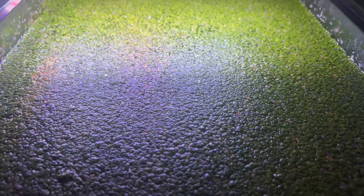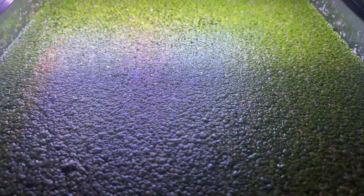Duckweed isn't exactly known for its medicinal properties. However, it's a nutritional powerhouse containing high levels of protein, vitamins, and minerals. In fact, it's a potential future food source due to its rapid growth rate and high protein content.